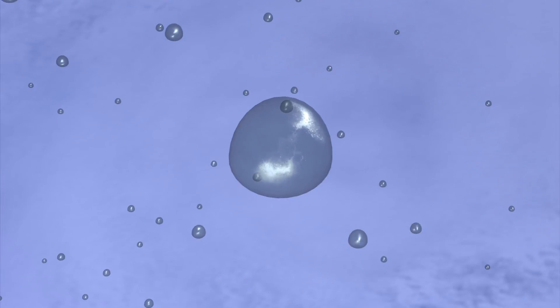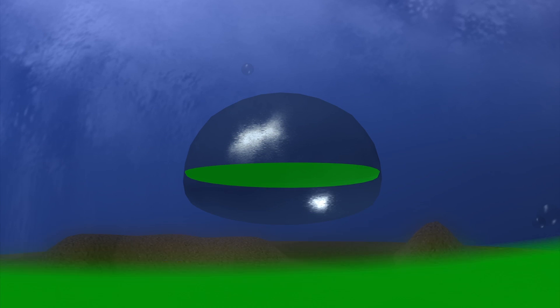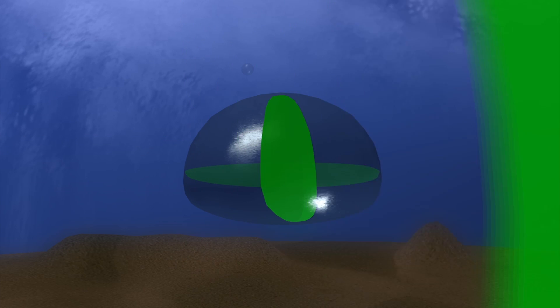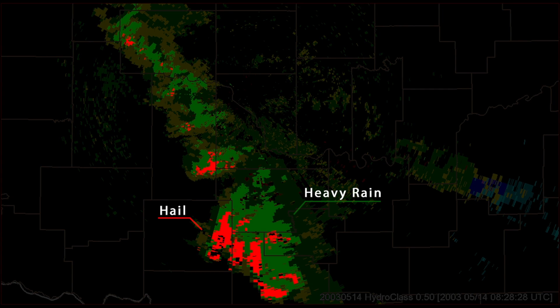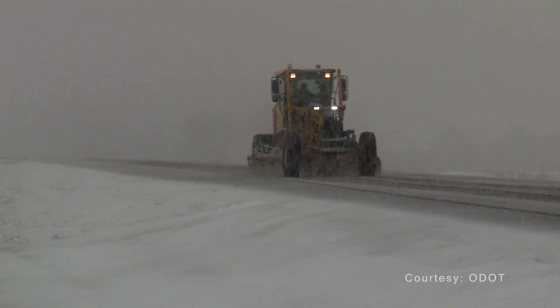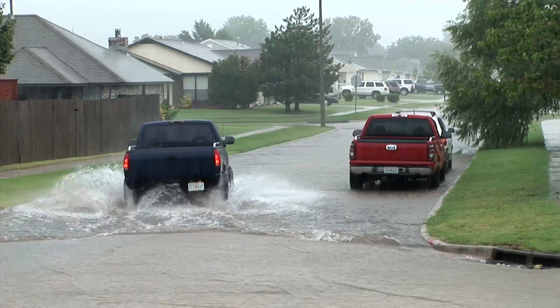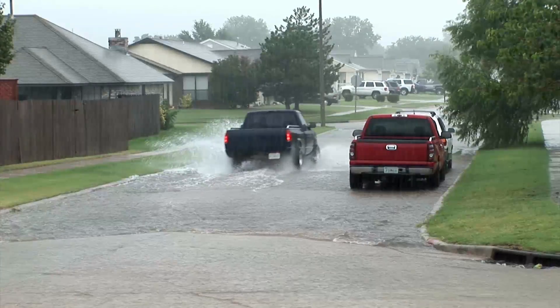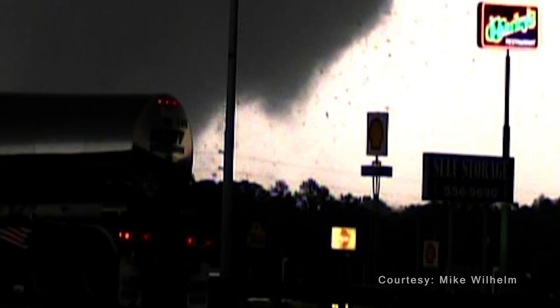Recently, a major upgrade was added. Dual polarization technology takes the radar from 2D to 3D. Forecasters now know more about what type of precipitation is falling, which is very helpful during winter storms, as well as how much rain is accumulating, resulting in better flash flood warnings. The radar can also detect and track tornadoes based on debris.